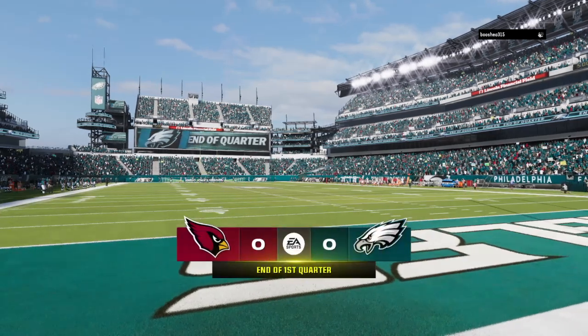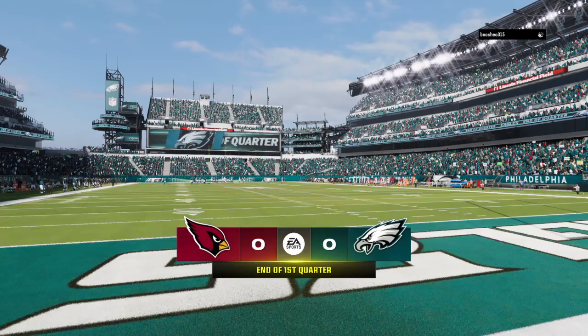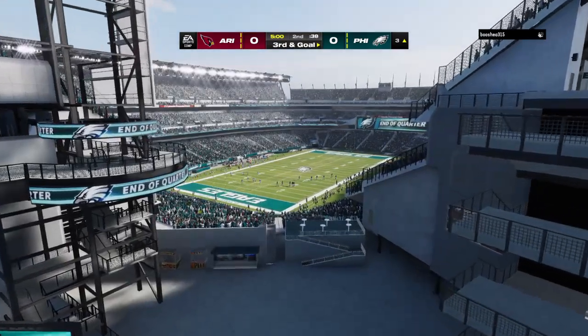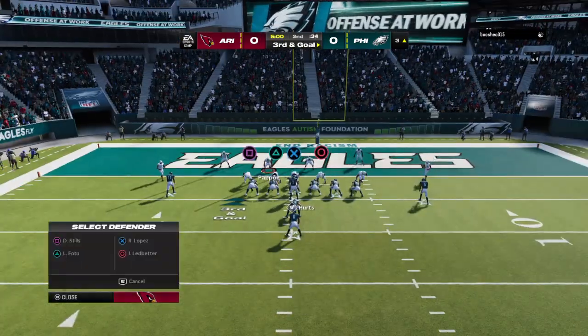No score after one on EA Sports. Now second quarter action from Philadelphia, and it's the Eagles in possession as they'll see what they can do on third and goal.